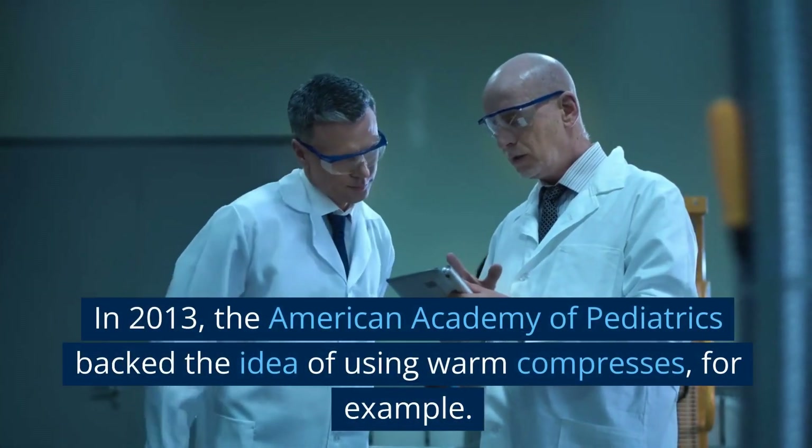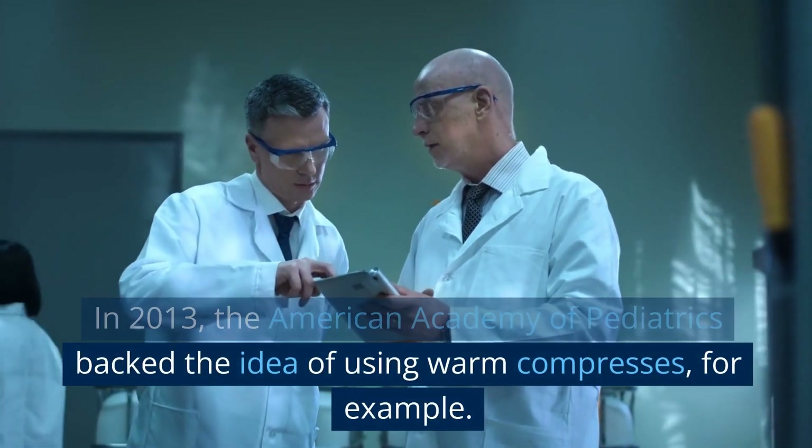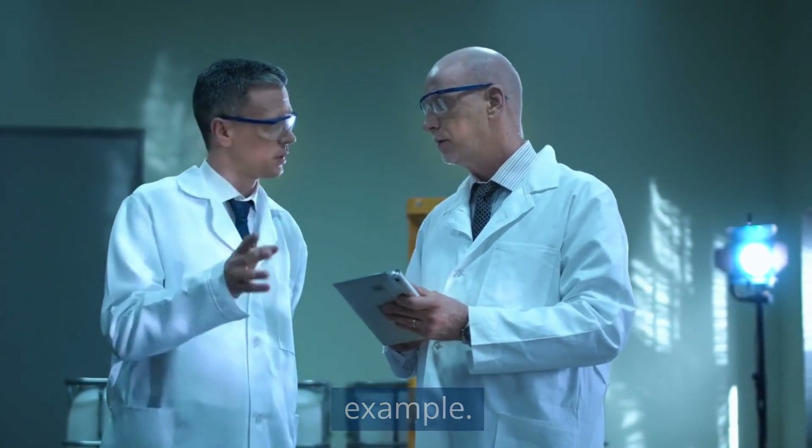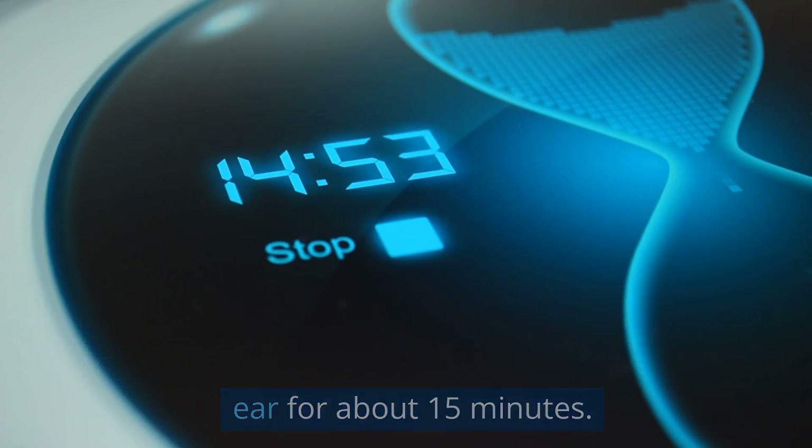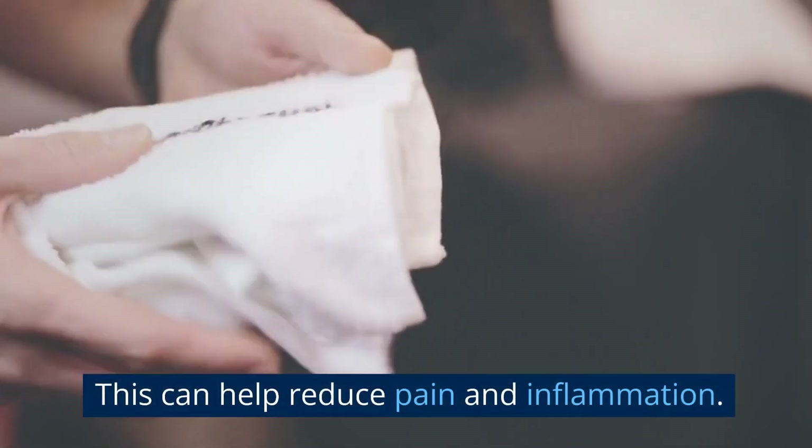In 2013, the American Academy of Pediatrics backed the idea of using warm compresses, for example. Just take a clean washcloth, soak it in warm water, wring it out, and gently press it against the affected ear for about 15 minutes. This can help reduce pain and inflammation.